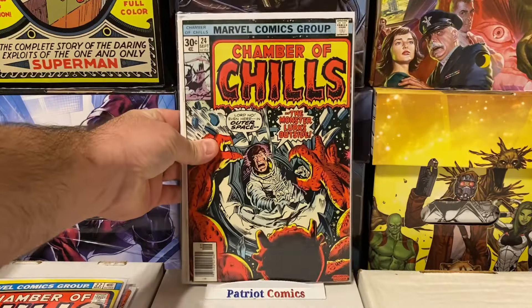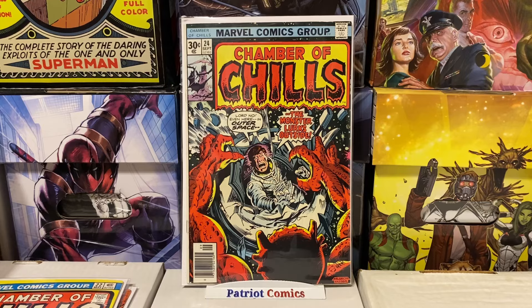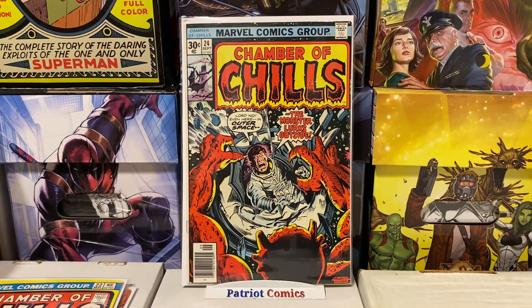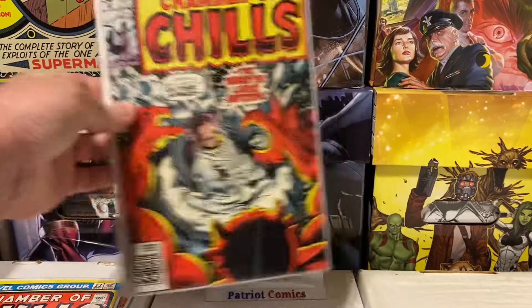I also got issue number 24, also in pretty high grade. It's got a little crease on the corner and a couple of little spots by the staples, but another really cool outer space monster cover. I try to buy these when I find them under $10 — that's kind of my sweet spot. It's getting harder lately to find Bronze Age horror books for less than $10, as most sellers are asking $15 to $20 a piece, especially in higher grade. So being able to pick these up for $3 to $5 is awesome.